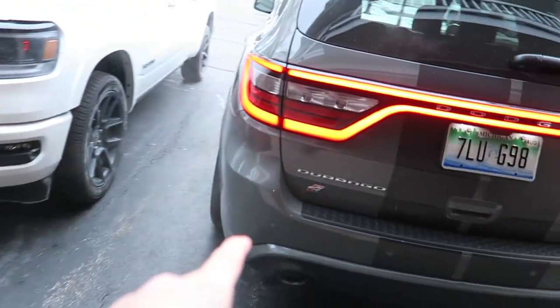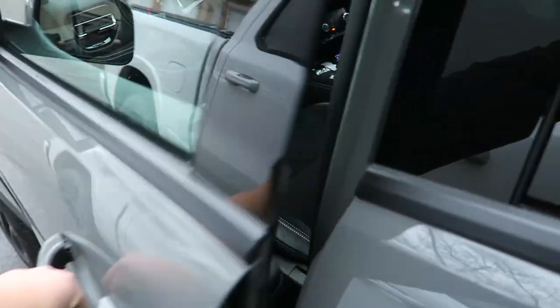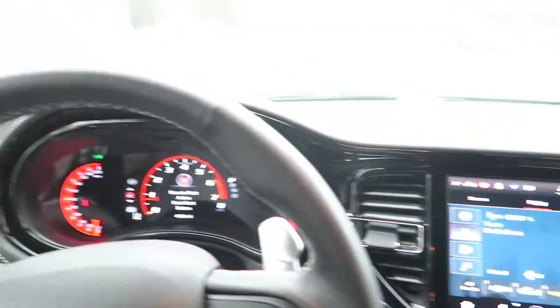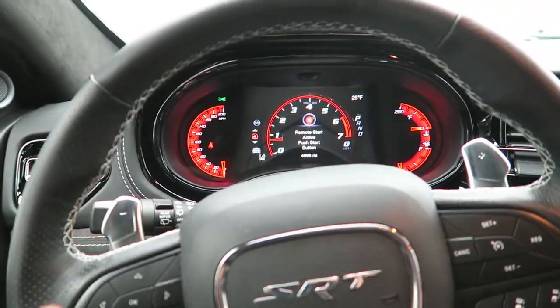We've got Leadfoot Gray on the Shelby and this is Destroyer Gray on the Durango. Let's hop in. We're gonna head into the office real quick. Check out this new interior too — new Uconnect screen. We'll look at this way more in depth. Take a look at the window sticker, but this is my first time driving it, so I'm gonna experience what this is like first.